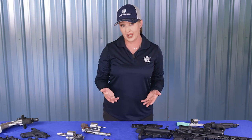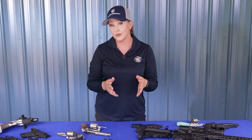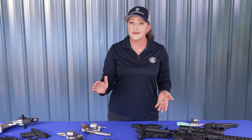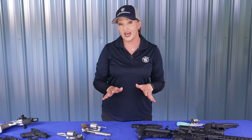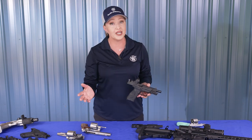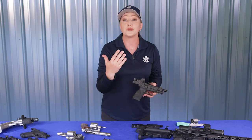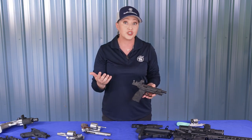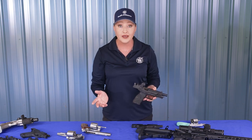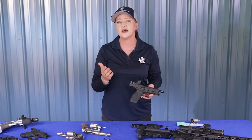Iron sights are simple and considered more reliable, but there are big advantages to optics. Magnified optics make it easier to shoot distant targets accurately. Red dot optics eliminate the need to line up the front sight with the rear sight — once zeroed, combined with good fundamentals, wherever the dot is on the target is where the bullet will impact. Many companies offer different sizes of red dots, measured in MOAs or minute of angle. The smaller the MOA number, the smaller the dot. For precise target shooting, one to two MOA is preferred. For concealed carry, five to six MOA is popular. Between two and four MOA is the sweet spot for both speed and accuracy.